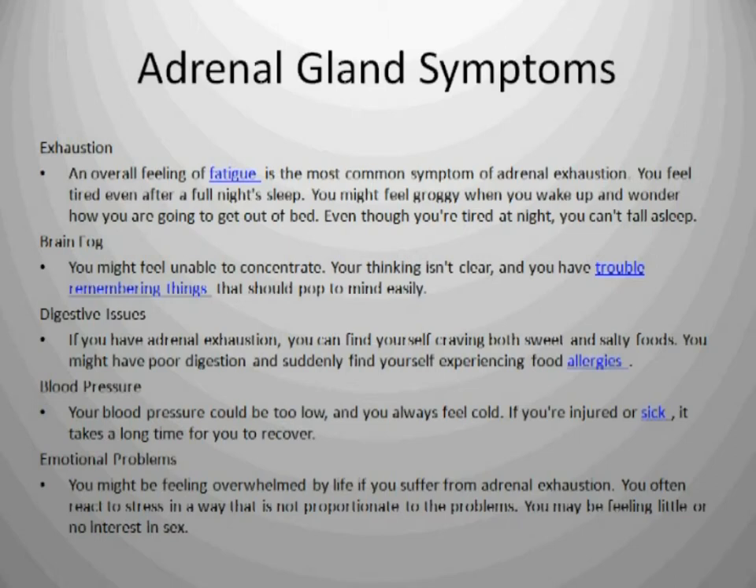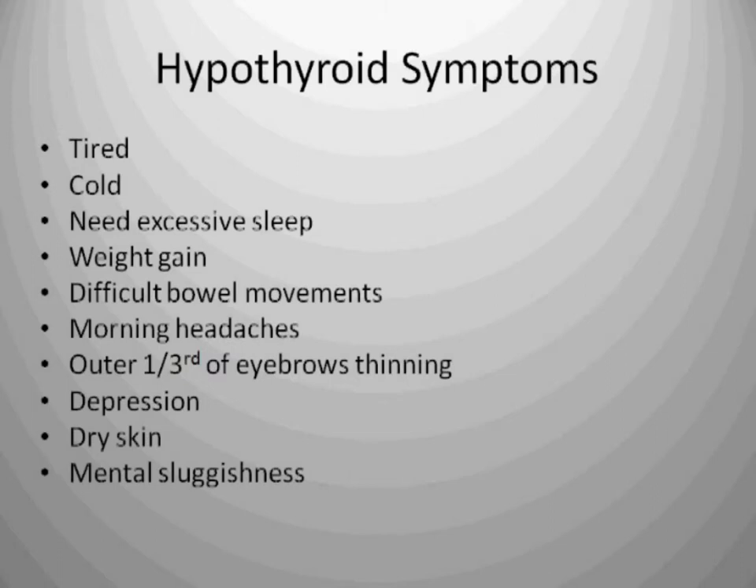I've put together a list of adrenal gland symptoms, because I know without question that you who suffer from fibromyalgia have a lot of these issues — which might be exhaustion, brain fog, digestive issues, blood pressure problems, and emotional problems. These can all stem from adrenal gland dysfunction.